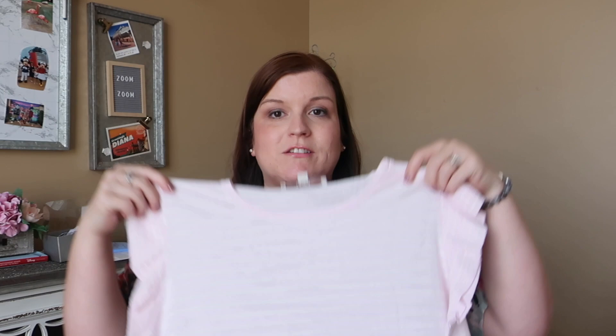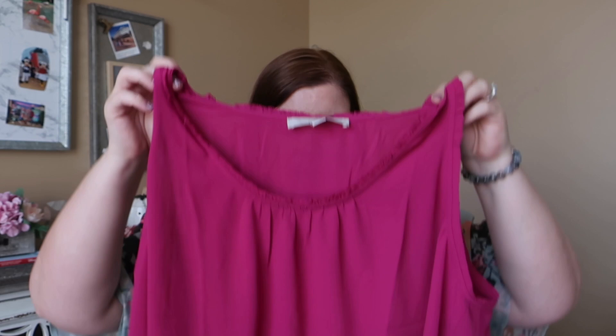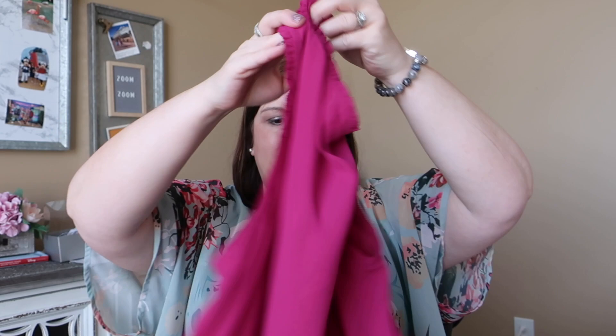There's this striped ruffle sleeve tee that was $7.97, which is crazy, and it seems like it's a really good thin sweater material, so that should be great for fall. The next thing I'm really excited about — this one looked like a really great shirt that would transition back to the office should the need ever arise. It's a little shell in a really pretty kind of purpley pink color.